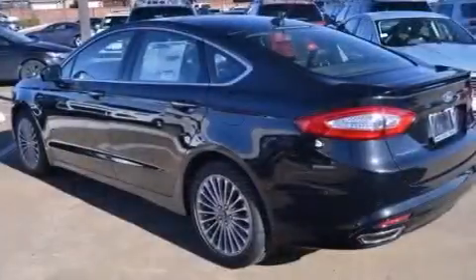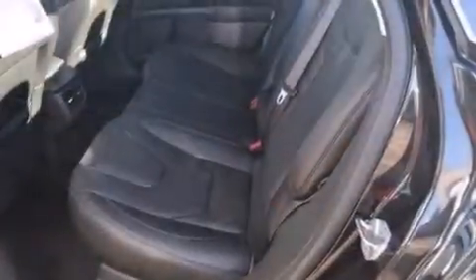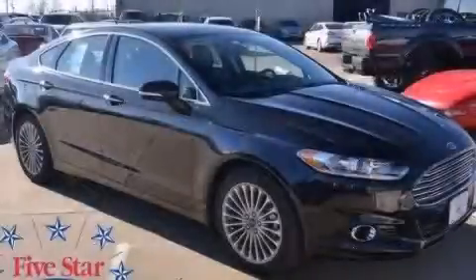Dual power seats, and the leather seats provide great support and create an overall luxurious feel. This automobile won't last long at this price. Call and arrange a test drive now.